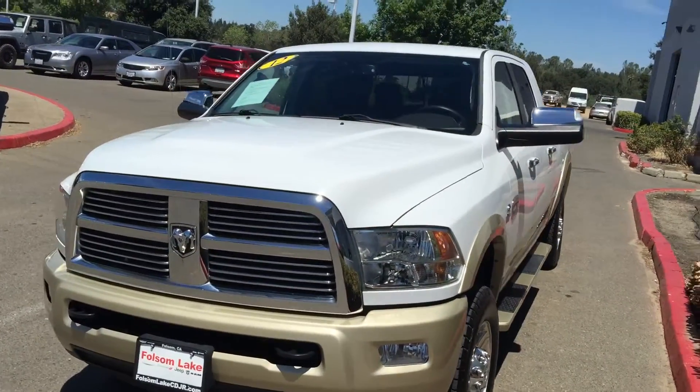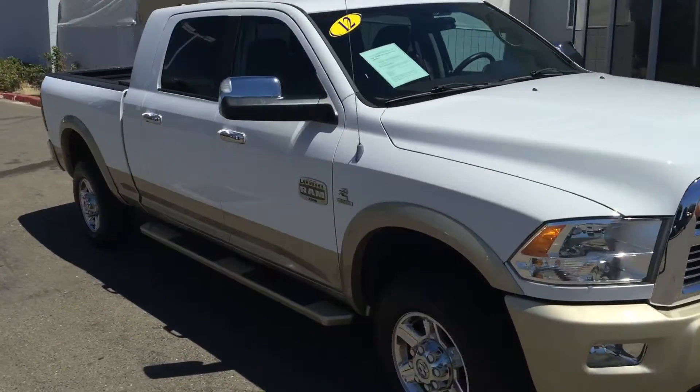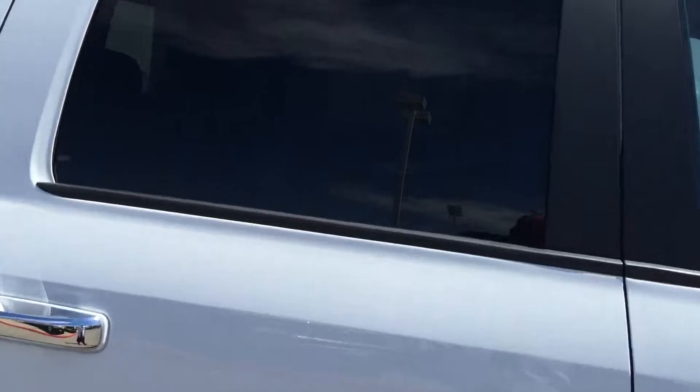This is a 2012 Ram 2500 Longhorn Mega Cab four-wheel drive. This is definitely the truck of all trucks.